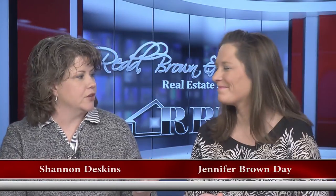Hello, everyone, and welcome once again to another edition of the Red Brun and Williams Real Estate Show. I'm Shannon Deskins, along with Jennifer Brown Day. And Jennifer, I swear, even though the groundhog technically saw his shadow, I think Mother Nature hasn't got the message yet. Because it's going back and forth — we'll have a warm day, a freezing cold day, everybody's sick, and it's kind of a mess of a winter-spring transition.